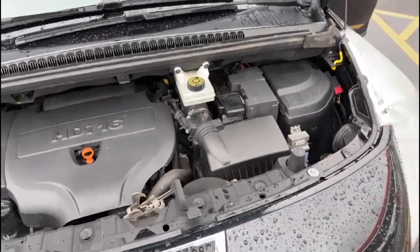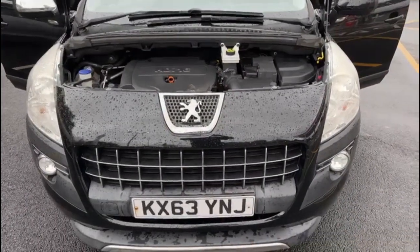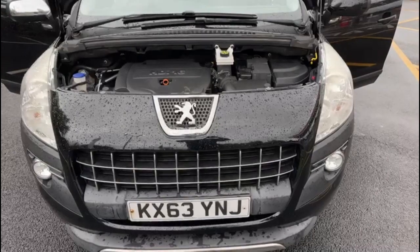I appreciate you can't see a great deal under the bonnet on the video, but I'm going to show you the coolant's clean, there's no oil leaks and everything does as it should.